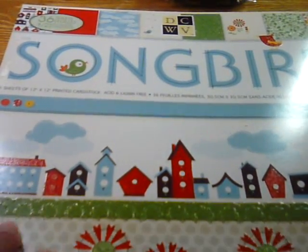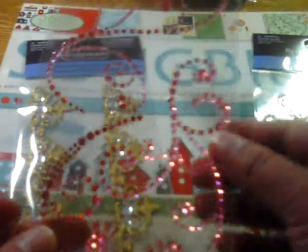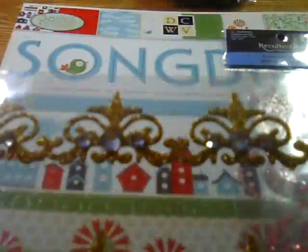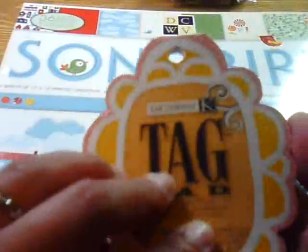I got some paper stacks that I want to share with you. I also got myself some of this Recollections bling. I love flourishes, so I just had to get myself some of this bling — I got that in pink, and I got this really pretty glittered one. I also got this tag pad from Cane Company. Super cute tags. Love, love, love them.